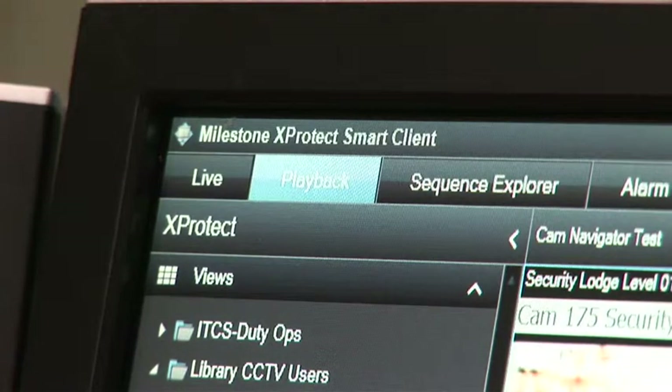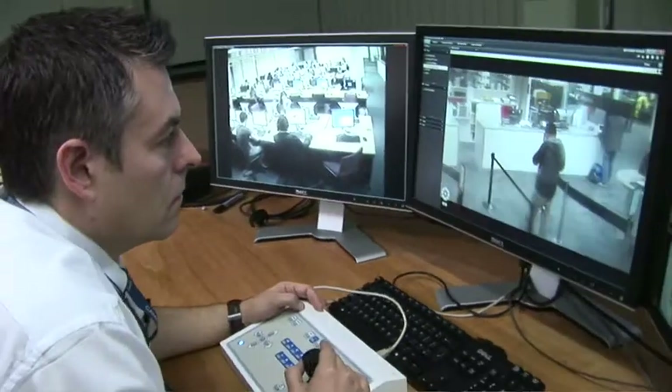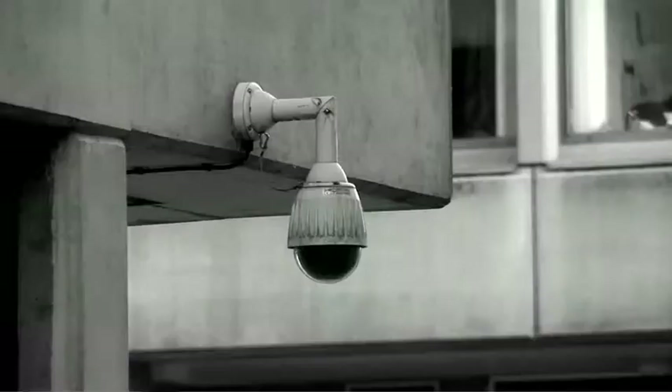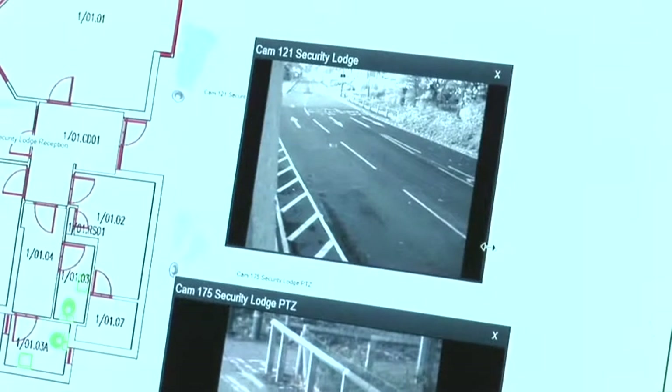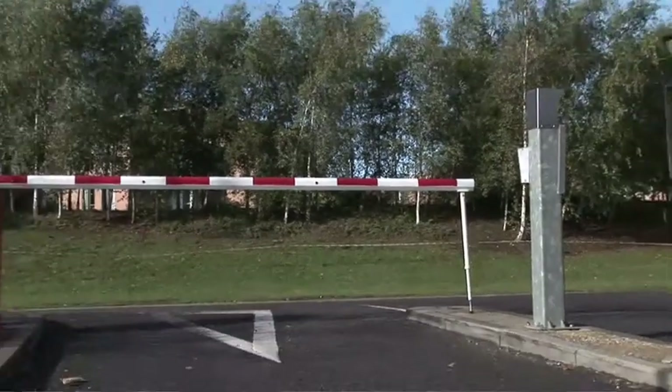To manage that and to make that secure for students, we have several tools at our disposal. We have 28 security staff who are full time. We have four shifts of seven. The tools they have at their disposal include CCTV — we have a comprehensive IP CCTV system — and a card access system for all students and staff.